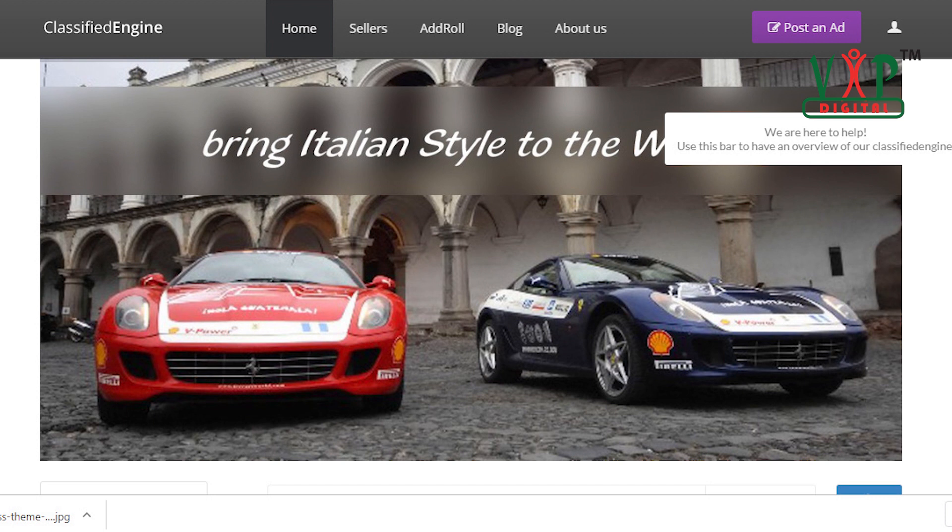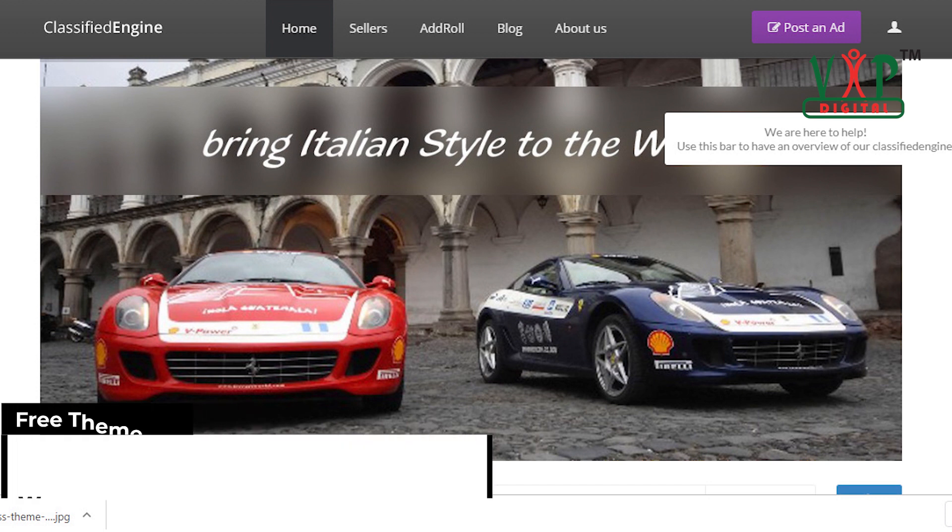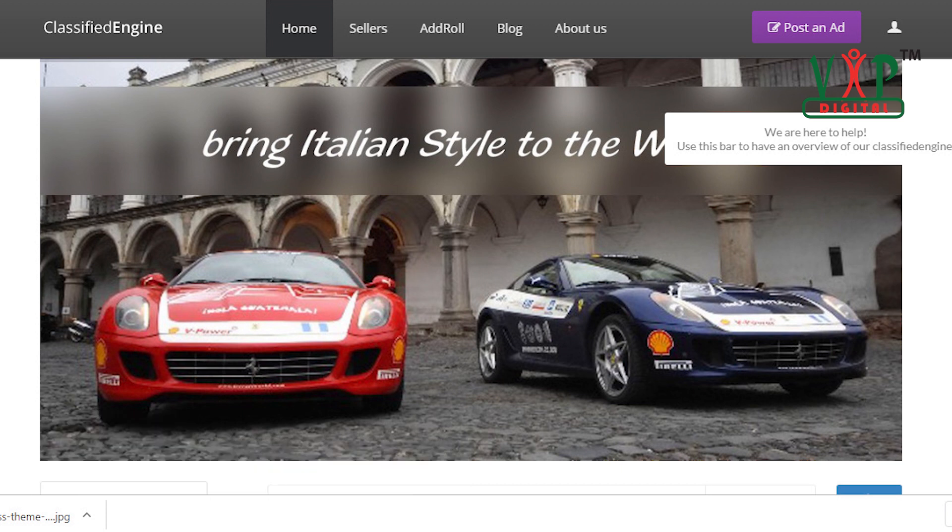With this classified engine, even if you are not a professional in creating classified websites, building your own classified advertising website in just a few clicks is no longer unbelievable. It is a reliable, easy-to-use, and highly customizable classified ads software. This theme comes with a number of powerful and versatile features that will help users have the best experience with the highest satisfaction.